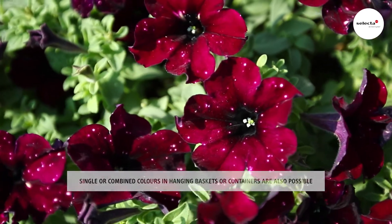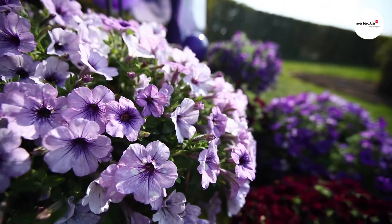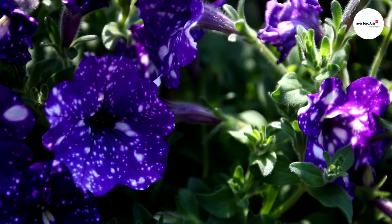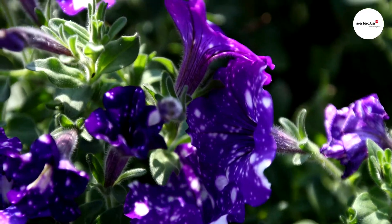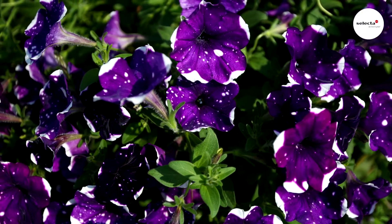Glacier Sky, with its long, overwhelming growth, perfectly complements the petunia range of balcony petunias at the consumer level. The color play of the flowers with the white border that encloses the blue ground with white dots is unique in the program of hanging petunias.